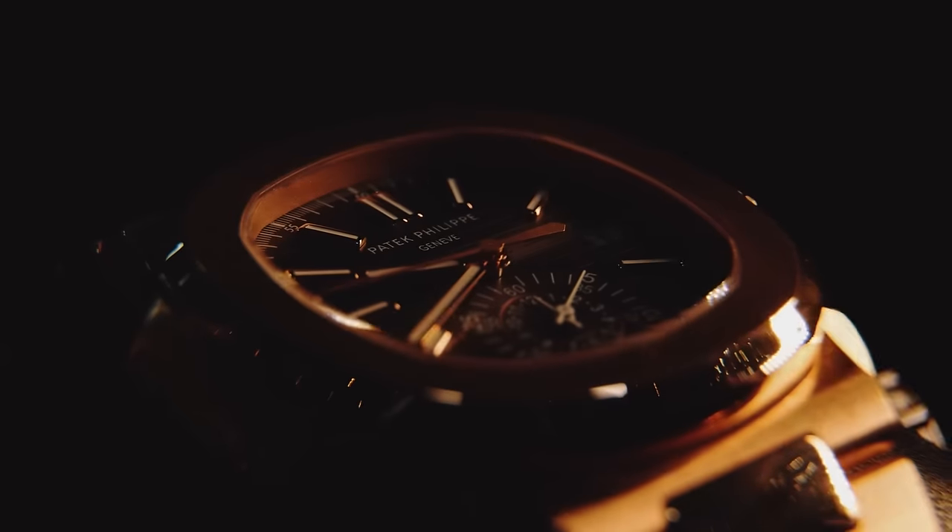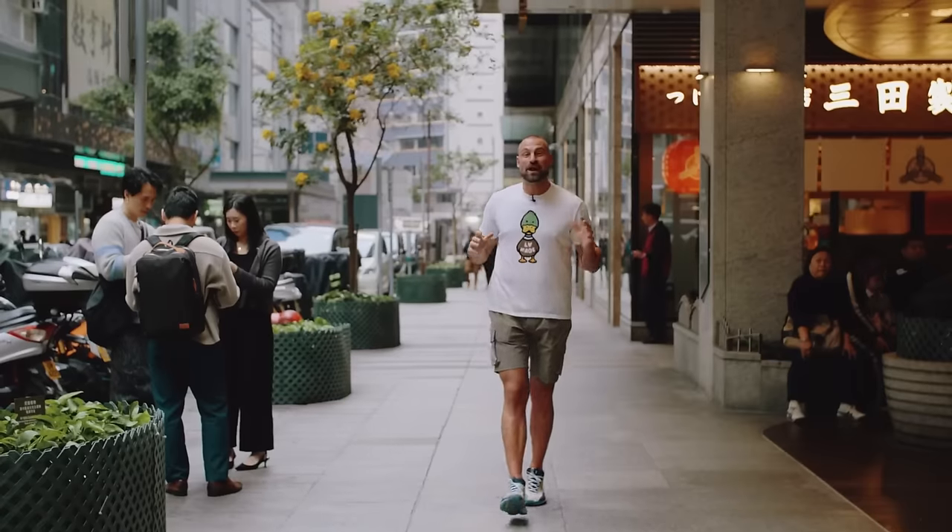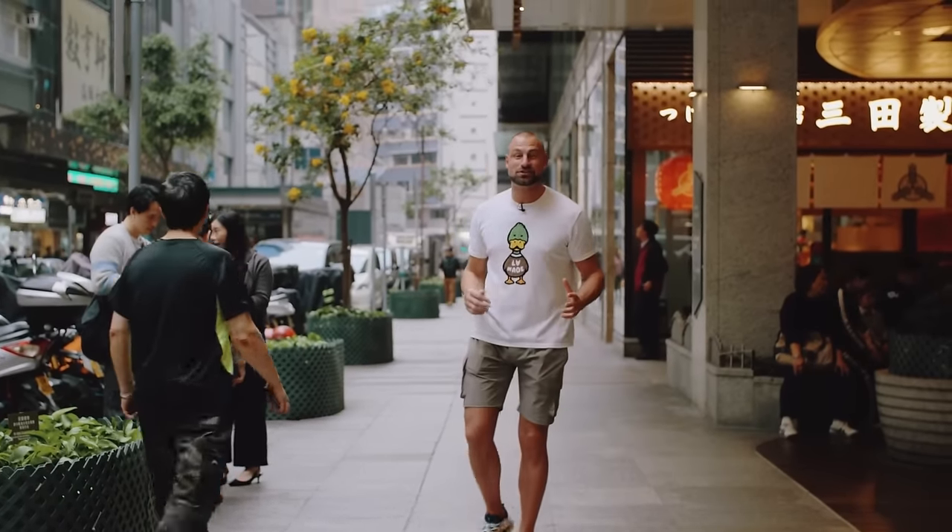This has been a bit of a whistle-stop tour of this reference but I will say one thing: this watch has accompanied me all around Hong Kong and I've enjoyed it so much. It's truly, truly special and I hope to own one one day. We are doing a last-minute dash to visit a very close friend here in Hong Kong who's got some very special Richard Mille watches. Let's go see Joey HK.